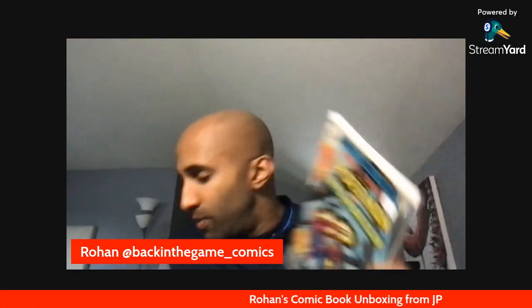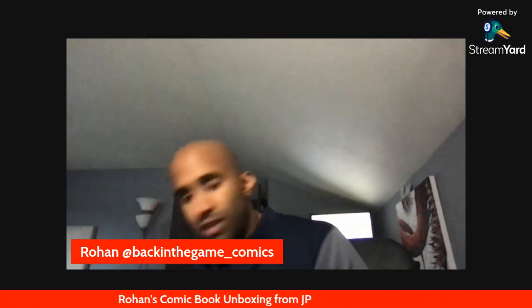Thanks JP for the books — good deal. That's all we've got. Hope everyone has a good day. Peace out.